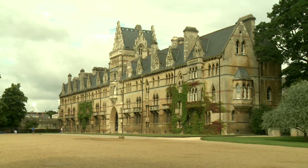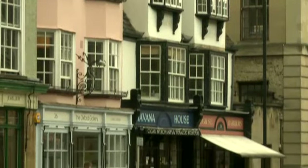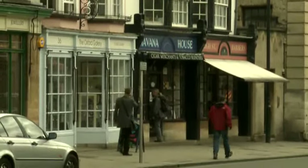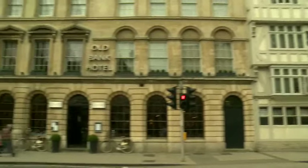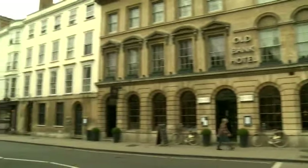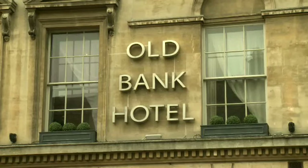In the 16th century they were part of Christchurch College. In the 18th century they were different shops. And we know that in 1808 the buildings were one business — a bank. There was a bank here for almost 200 years, but today it's a famous Oxford hotel. Would you like to go in and look? Let's go.